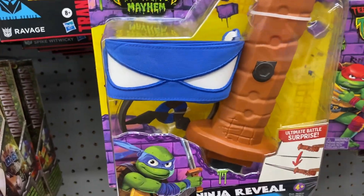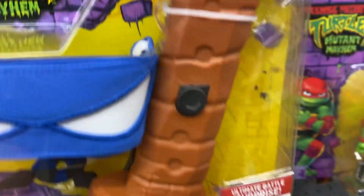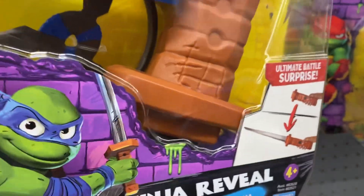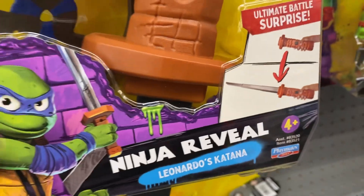I'm looking at some Teenage Mutant Ninja Turtle toys. This one is Ninja Reveal and it has this knife that pops in and out right here like that.